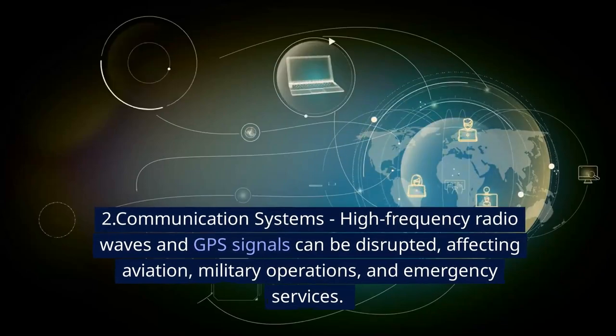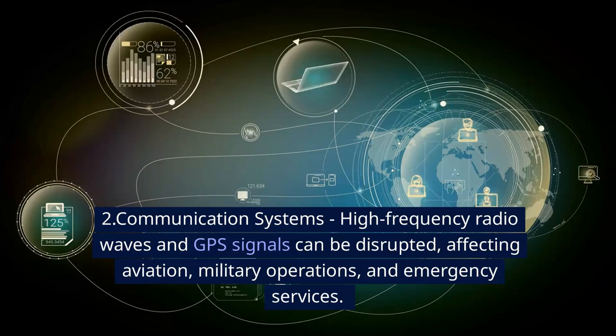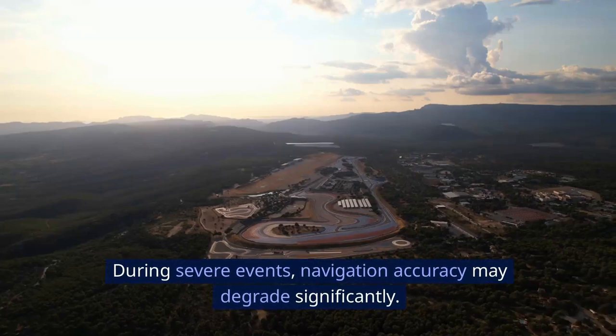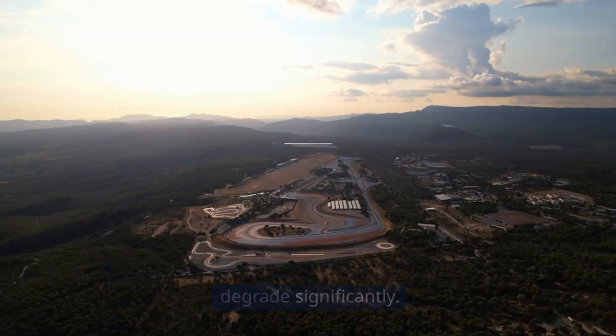Number two: communication systems. High-frequency radio waves and GPS signals can be disrupted, affecting aviation, military operations, and emergency services. During severe events, navigation accuracy may degrade significantly.